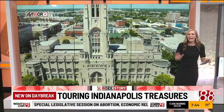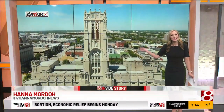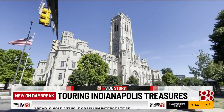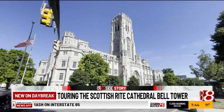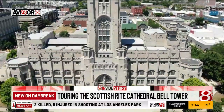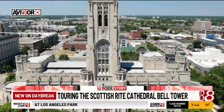Well, the first stop is at the Scottish Rite Cathedral — but not just inside the huge, beautiful building. We went all the way to the top to see and hear something special. We all get to enjoy the sounds of the Carolyn Bell Tower from far below the Scottish Rite Cathedral, but one man has the bird's eye view every day.